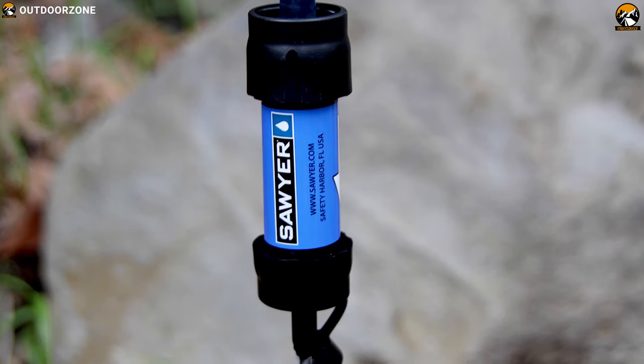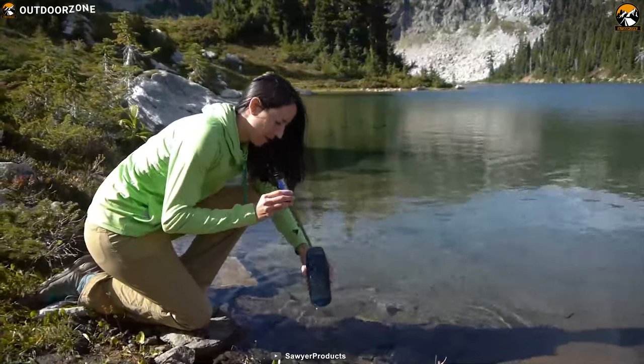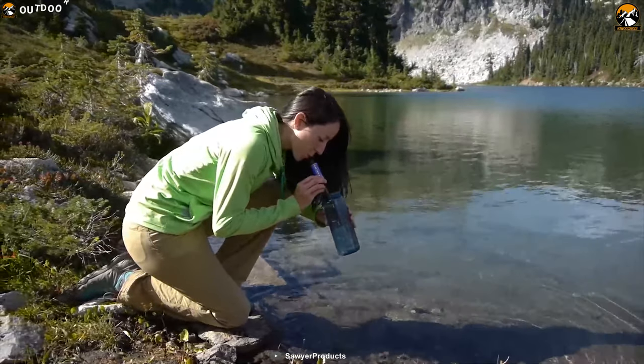The Sawyer Mini water filtration system can provide you with fresh drinkable water in any bug out situation where clean water can become scarce.